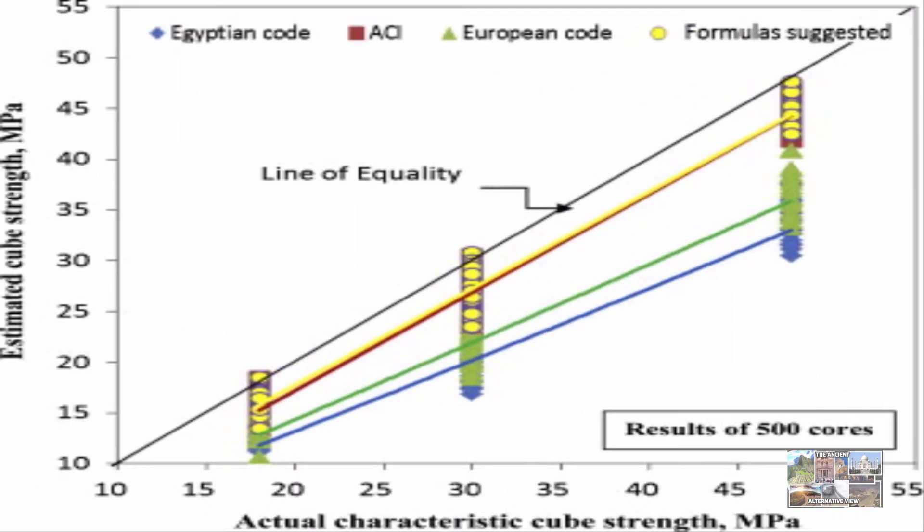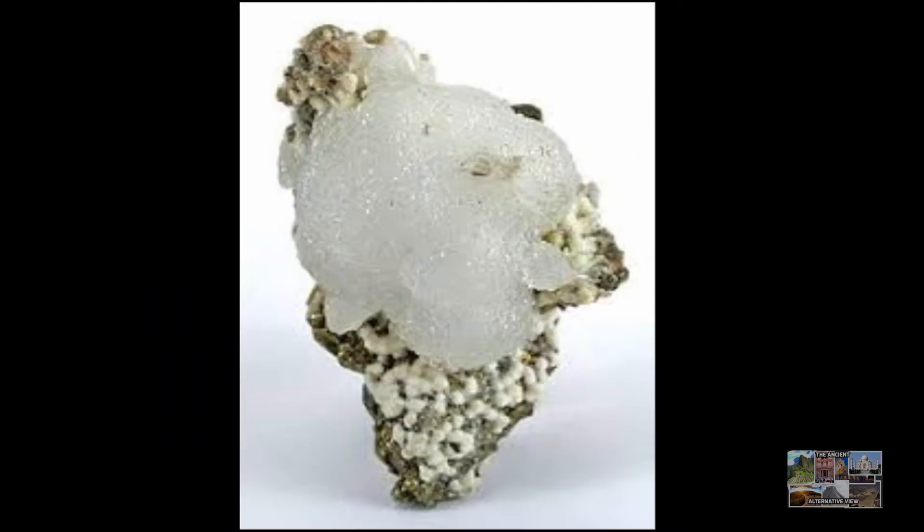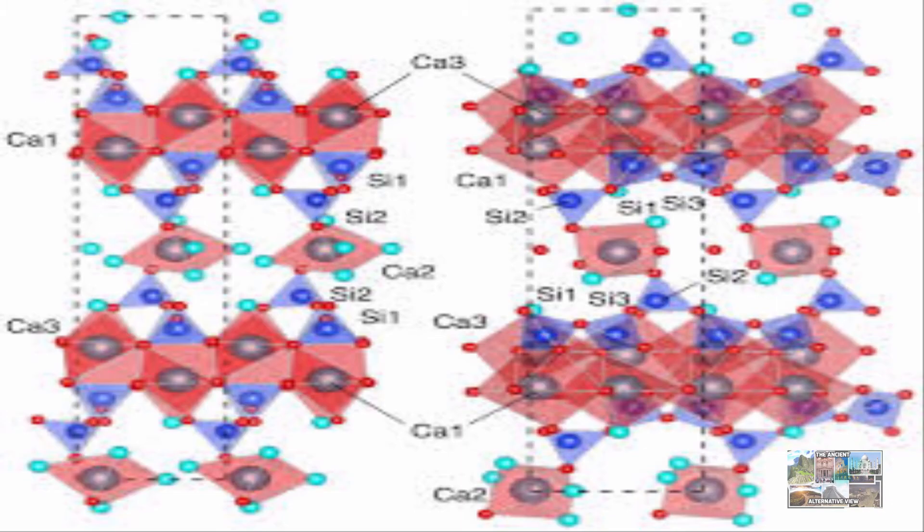Writing in the journal American Mineralogist, Jackson and colleagues describe how they analyzed concrete cores from Roman piers, breakwaters, and harbors. Previous work had revealed lime particles within the core that surprisingly contained the mineral aluminous tobermorite, a rare substance that is hard to make. Jackson noted this mineral formed early in the history of the concrete as the lime, seawater, and volcanic ash reacted together in a way that generated heat.